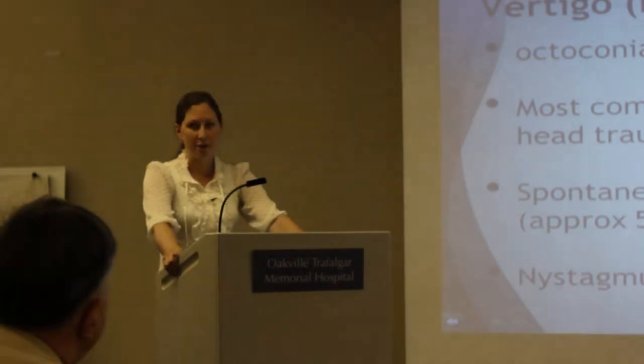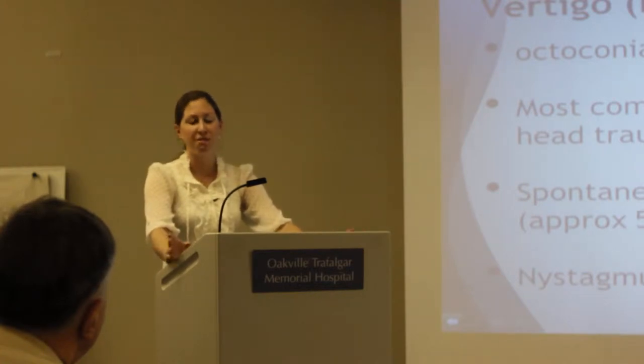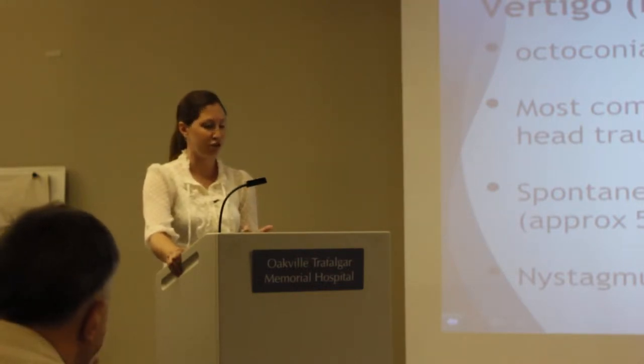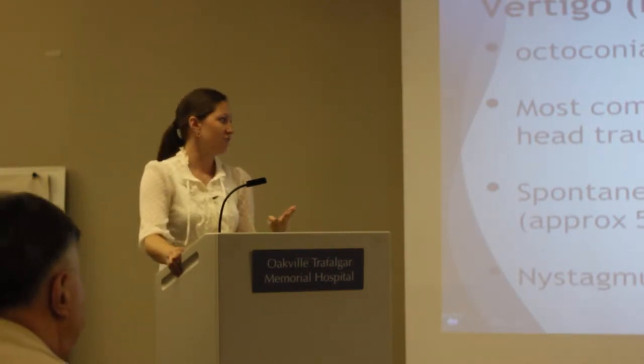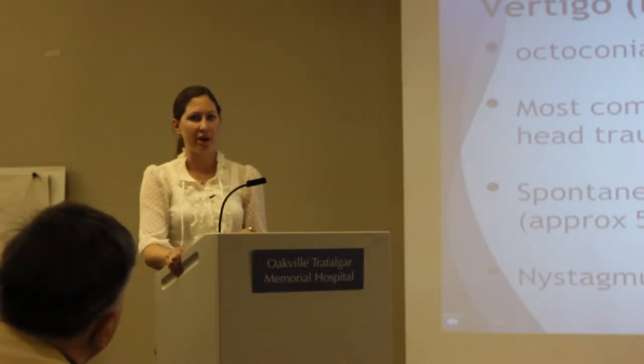Most of these people will get better on their own — about 50% of cases have spontaneous remission within about two weeks. But two weeks is a very long time to feel dizzy, not to be able to go to work, care for your children, or drive. If we can get these people into the clinic immediately, we can make them feel better that same day.